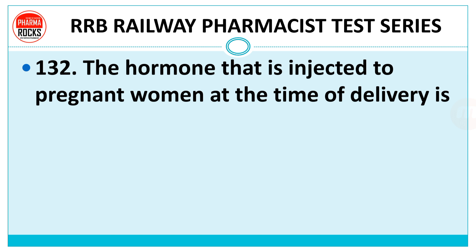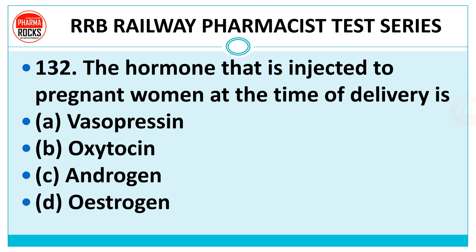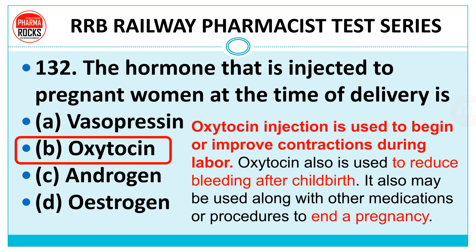Question number 132: The hormone that is injected to pregnant women at the time of delivery is — vasopressin, oxytocin, androgen, or estrogen? The right answer is oxytocin. Oxytocin injection is used to begin or improve contractions during labour. Oxytocin is also used to reduce bleeding after childbirth, and it may be used along with other medications or procedures to end a pregnancy. At the end time of delivery, oxytocin is given.